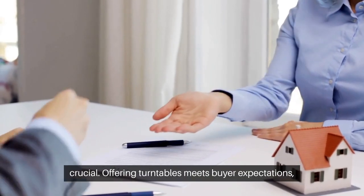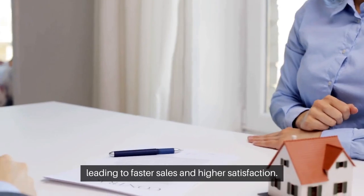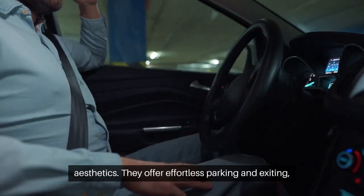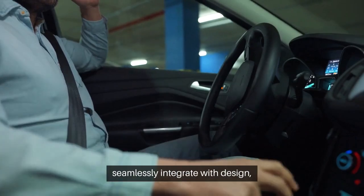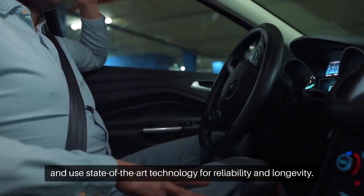Offering turntables meets buyer expectations, leading to faster sales and higher satisfaction. Vehicle turntables maximize space without compromising aesthetics. They offer effortless parking and exiting, seamlessly integrate with design, and use state-of-the-art technology for reliability and longevity.